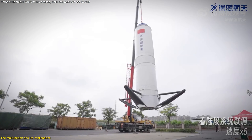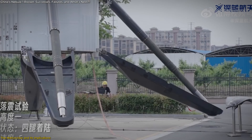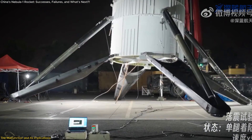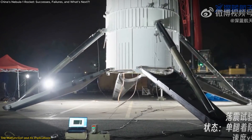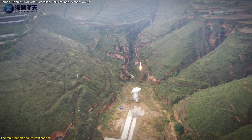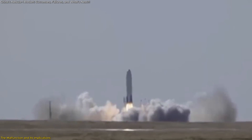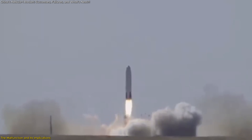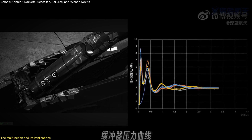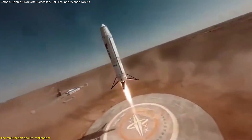Such technical failures, while disheartening, are common in the development of advanced aerospace technologies. They provide valuable data and insights that can be leveraged for future improvements, ultimately enhancing the overall safety and reliability of space vehicles. This incident underscores the importance of rigorous testing and continuous refinement in aerospace engineering. The preliminary data analysis revealed that the anomaly stemmed from an issue in the control commands during the final landing shutdown, highlighting a specific area for improvement in the thrust control mechanisms.